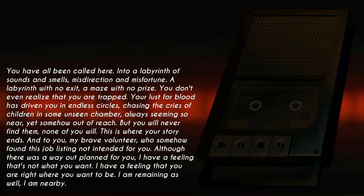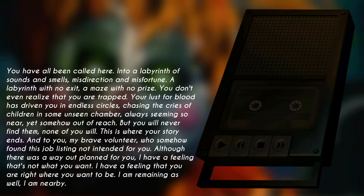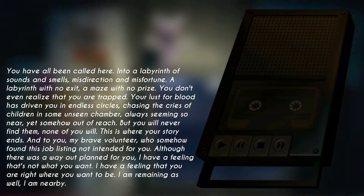Your lust for blood has driven you in endless circles, chasing the cries of children in some unseen chamber — always seeming so near, yet somehow out of reach. But you will never find them. None of you will. This is where your story ends.